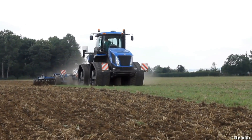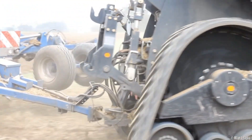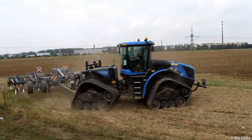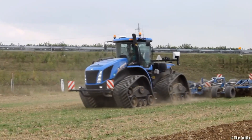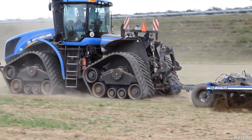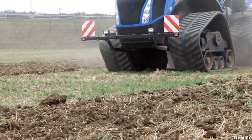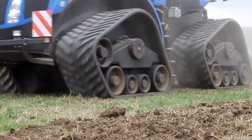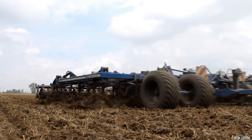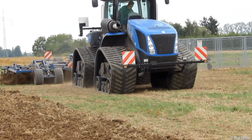The New Holland T9 series are huge agricultural tractors with PLM technology, built to provide revolutionary power, efficiency, and precision for contemporary farming methods. PLM technology optimizes farming operations by integrating numerous systems such as sensors, GPS, and data analysis. Farmers value the T9's performance, particularly its capacity to execute difficult tasks effectively. The data-driven methodology and accuracy of PLM technology appeal to farmers who want to boost productivity. The T9 tractor may cost more than $400,000, subject to the model and added amenities.